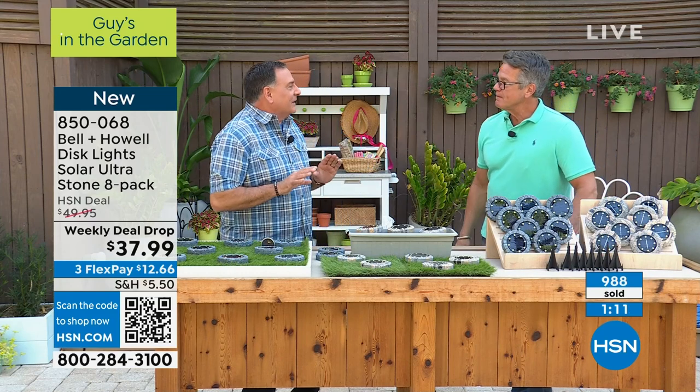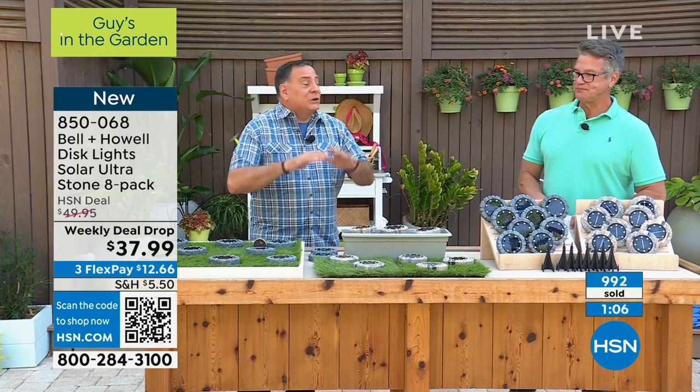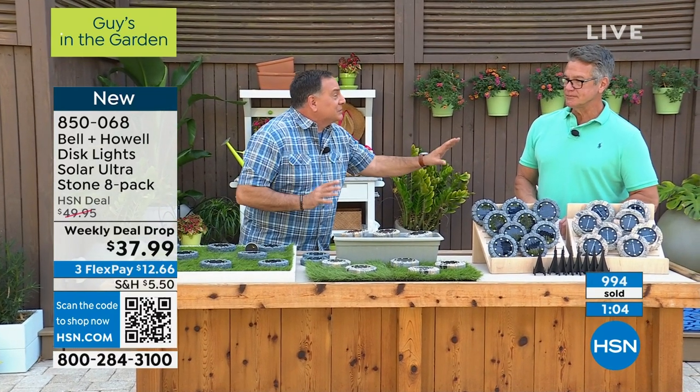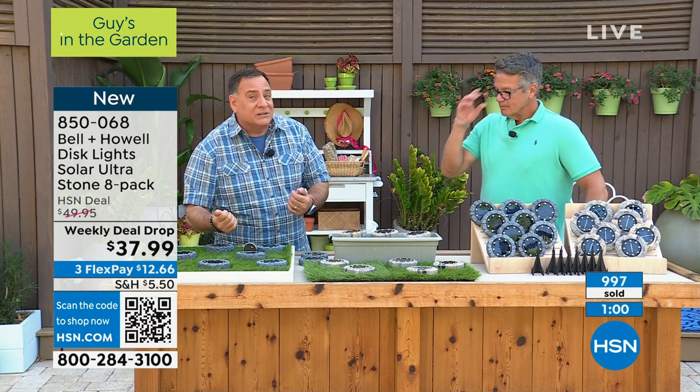Here's a fun thing: my mom has some up in New York, and when they're under the snow at night they glow under the snow — it's the most amazing look. You do have to clear them off eventually because they need to see the sun to recharge, but the look is amazing.